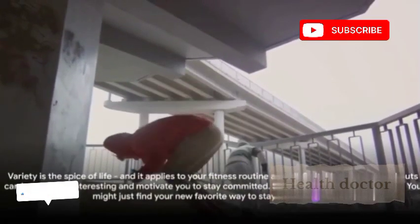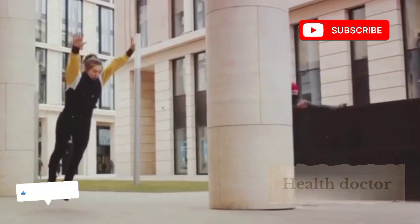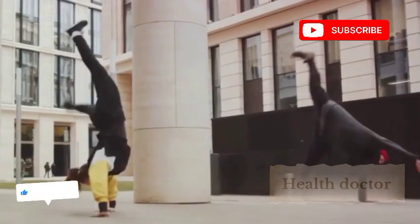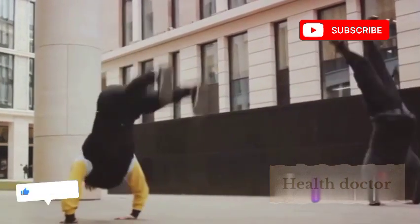Finally, parkour. This discipline requires coordination, balance, and agility to navigate obstacles. Whether in an urban or natural setting, parkour provides a full-body workout while encouraging mental focus and creativity. It's fitness made exciting.